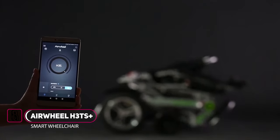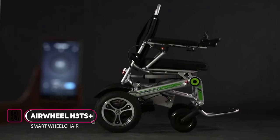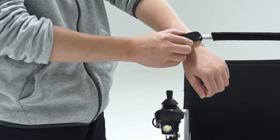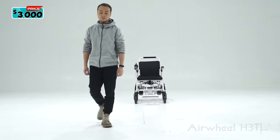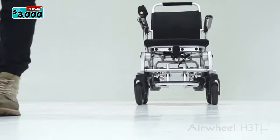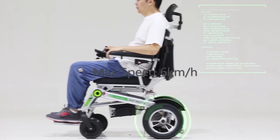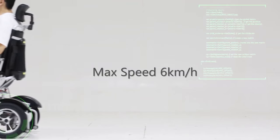Introducing the Airwheel H3T, an auto-folding electric wheelchair with remote control. The Airwheel H3T is equipped with a high-quality 524 watt-hour lithium battery and intelligent dual motors with 200-watt strong power, with a maximum speed of 6 kilometers per hour or 4 miles per hour.